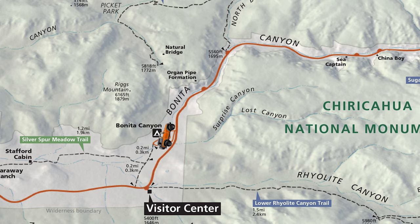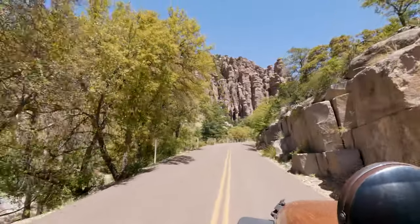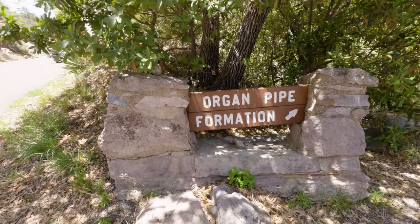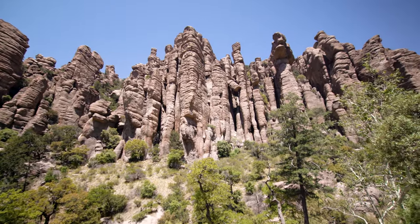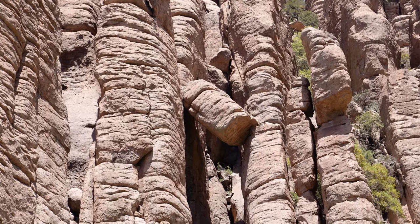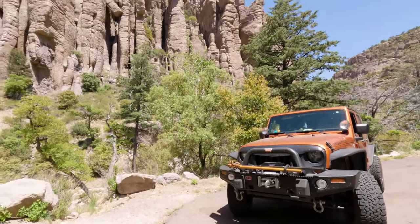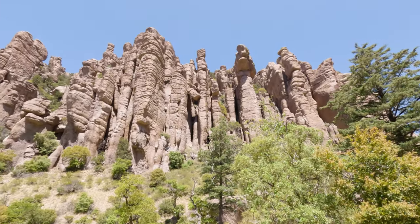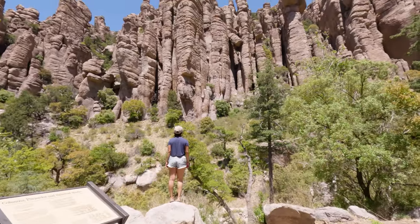At this point we are leaving civilization behind and heading towards the nature areas of the park. Our first stop along the way is going to be the Organ Pipe Formation — one of the most impressive geological features along the scenic drive. It's located on the left side of the road after leaving the visitor center, and I pretty much guarantee you cannot miss it. Since it's located directly off the side of the road, this stop shouldn't take a lot of time out of your day.